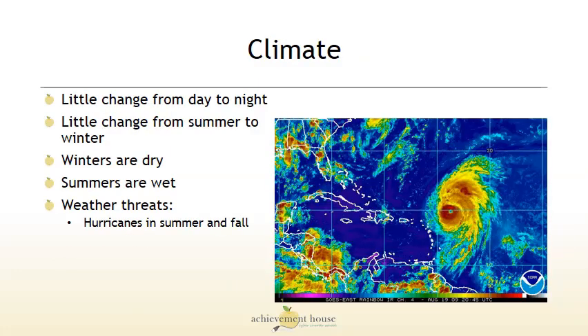Let's take a look at the climate in this area. There's little change from day to night and little change from summer to winter — the weather is very consistent. The winters are dry and the summers are wet. The weather threats in this area are hurricanes in summer and fall in the Atlantic Ocean.